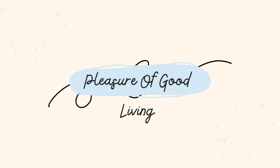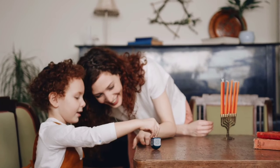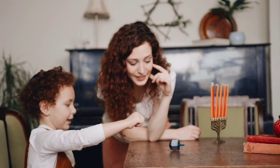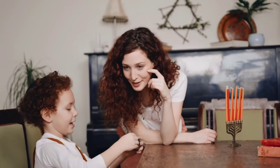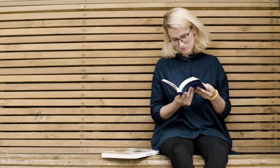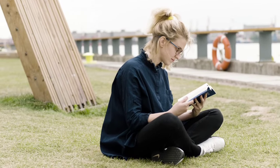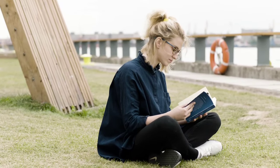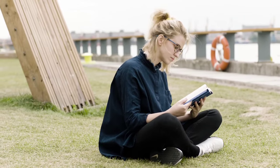Hello everyone and welcome to my channel, Pleasure of Good Living. Today's topic is how to prepare for NEET PG while simultaneously taking care of a baby or a toddler. I get this question repeatedly, so I felt like I should make a vlog out of it. This vlog is dedicated to all the mothers who are preparing for NEET PG. Balancing the demands of preparing for NEET PG while caring for a baby or a toddler can be challenging, but with some thoughtful strategies, it's possible to manage both effectively. Here are some tips for mothers who are juggling these responsibilities.